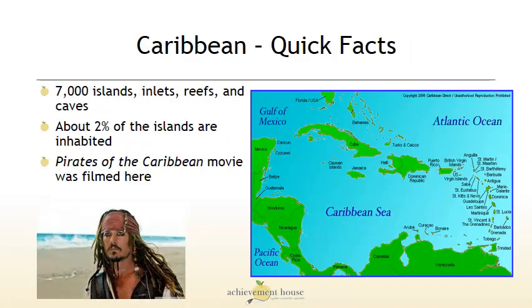Let's look at some quick facts. The Caribbean is made up of 7,000 islands, inlets, reefs, and caves. Only about 2% of the islands are actually inhabited by people. And of course, the movie Pirates of the Caribbean was filmed there.